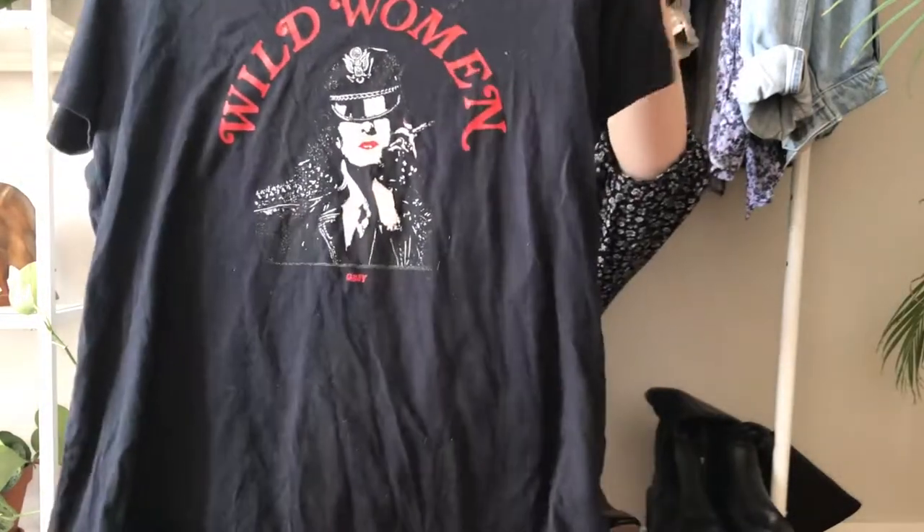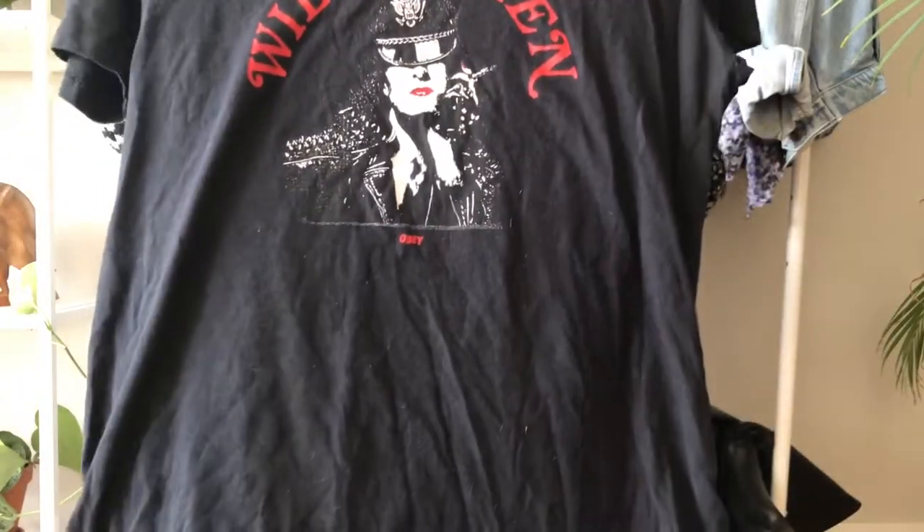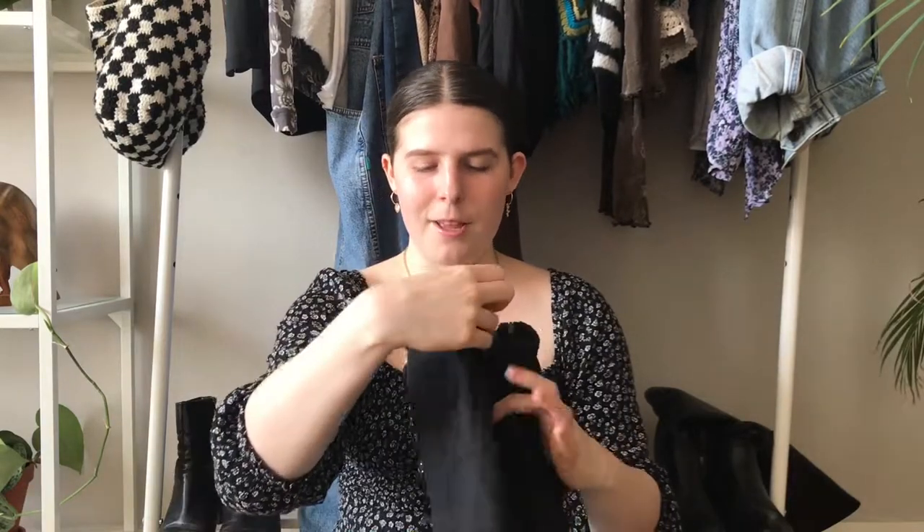The next top — sorry if it's covered in cat or dog hair, I tried to get it off — is this really cute little graphic tee. I have no clue where this graphic is from; I just really liked it. If you know who this is, please tell me because I feel like I recognize it but I'm not sure. It's by Obey, which it says right on the shirt. I just wanted a nice graphic tee with a pop of color but mostly neutral, and this is perfect. I really love this shirt — I think I paid five euros for it.